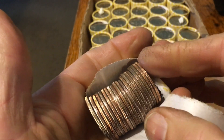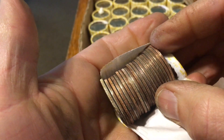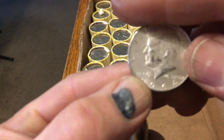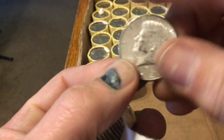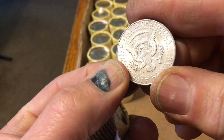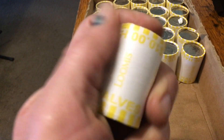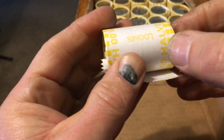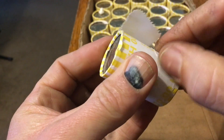Did I get bamboozled? Wait a minute — I missed another ender. This was an ender, guys — I missed it. 64 Denver. There were two 90% enders in this box — one was on the reverse, which I caught, and the other was on the obverse. Missed that one.